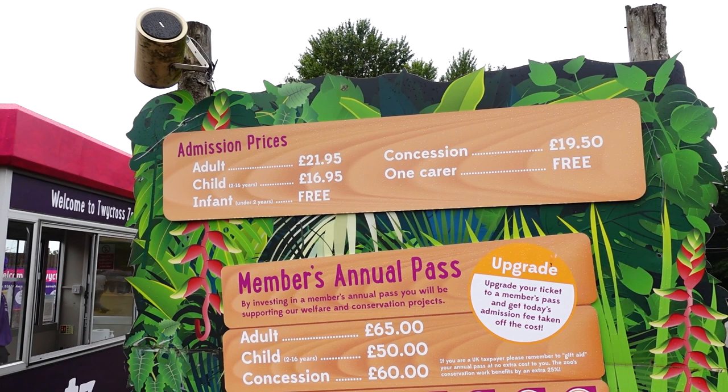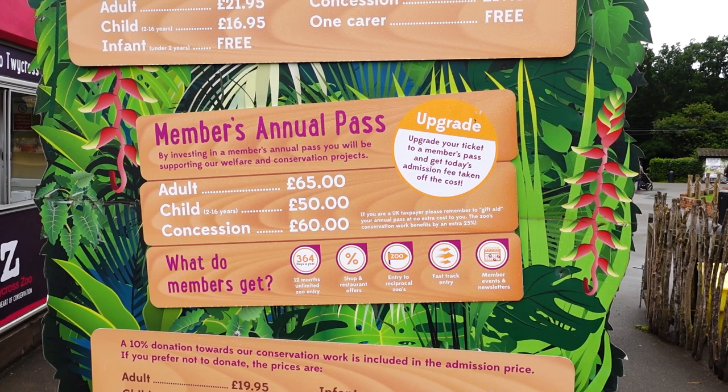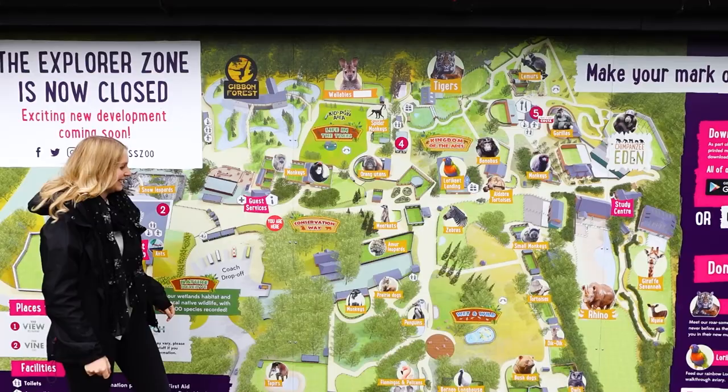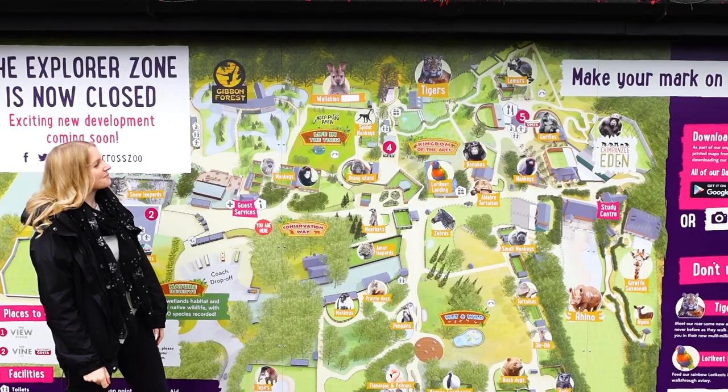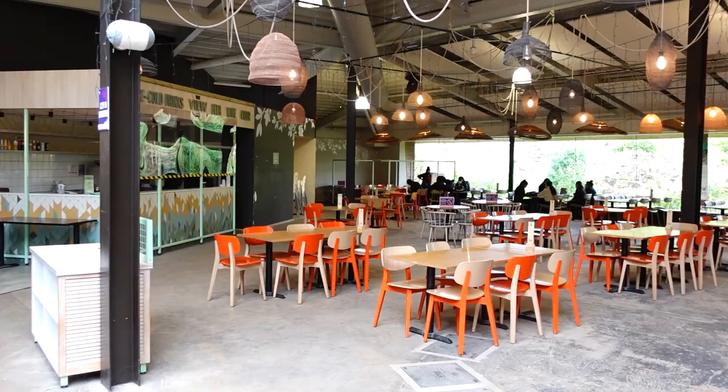Just to give you an idea of prices: adults are £21.95, children £16.95, and under two years old go free. You can get annual passes as well — adults £65 — which gives you discounts in the shop and restaurants, and you can get in 364 days a year. Izzy's going to give us a quick guide around the map of the park before we head in.